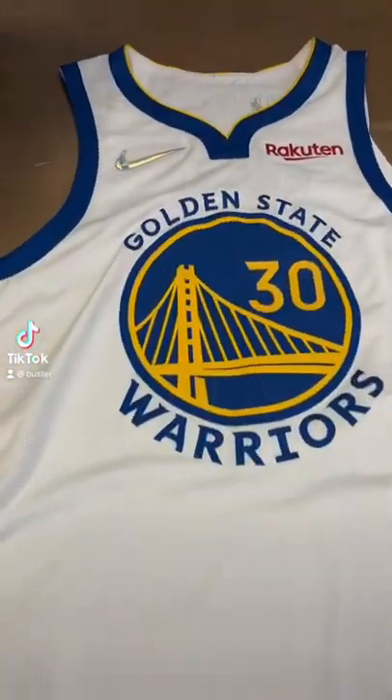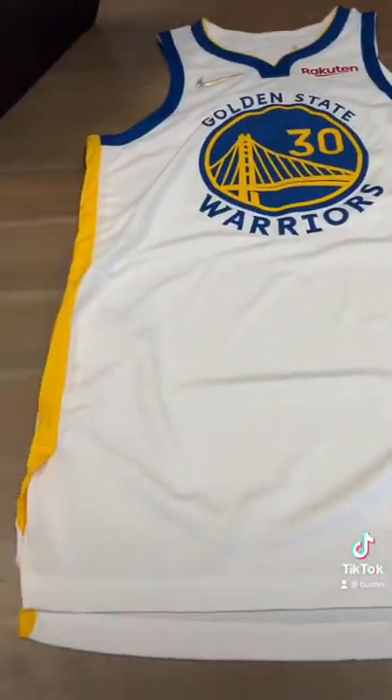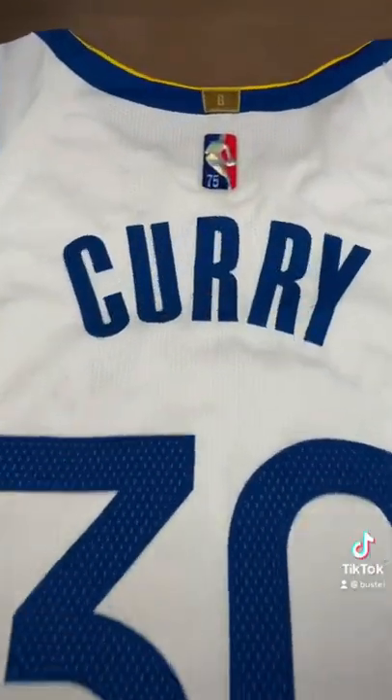Let me ask you this question. Which would you rather have: a couple cards with patches from a game-worn jersey, or the entire game-worn jersey? Because in a lot of cases, it's the same price. A logo man can cost as much as an entire used game jersey.